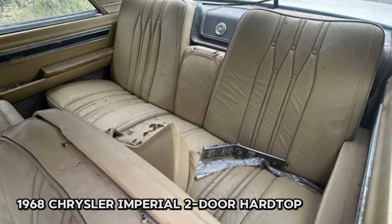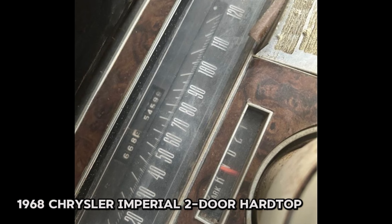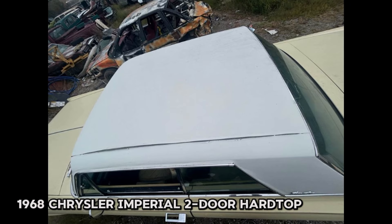The car also needs a driver's side window, but otherwise it is in solid condition. The seller is firm on the price and not interested in trades. If you're looking for a classic project car with potential, this 1968 Chrysler Imperial could be the perfect fit.